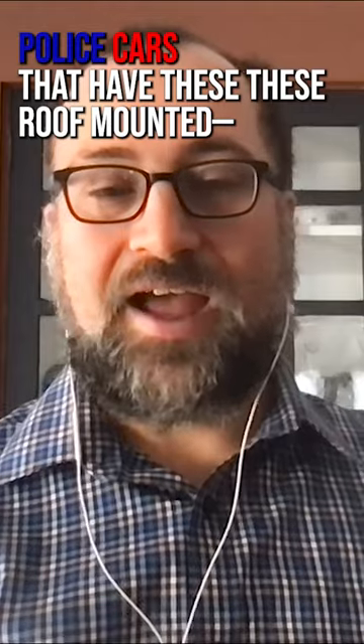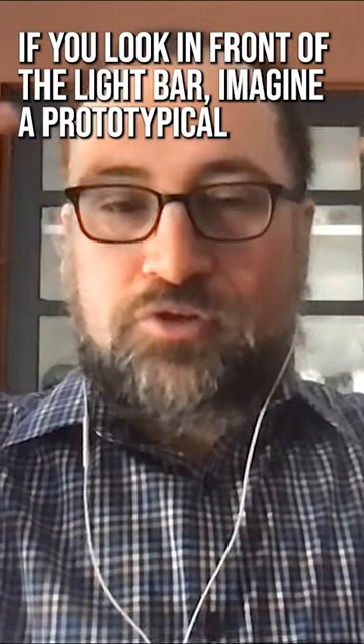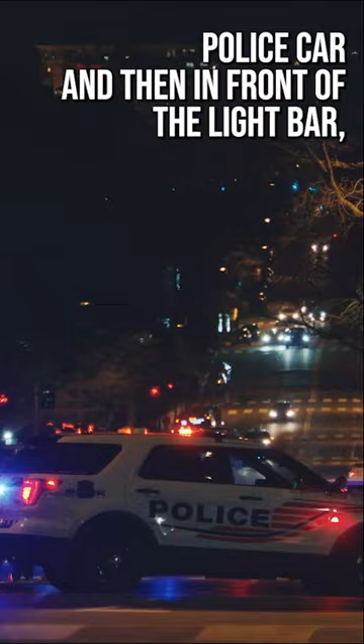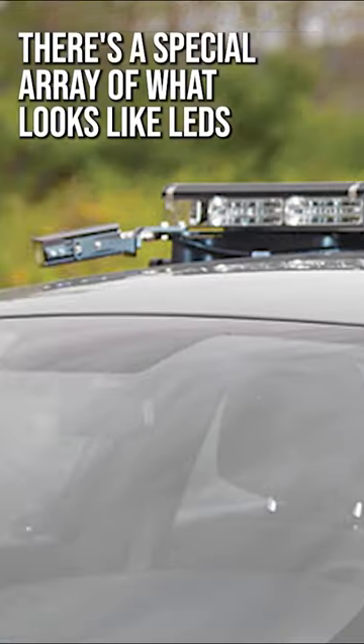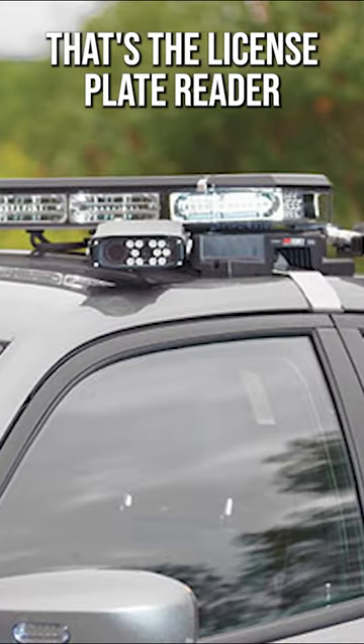Where I live in Oakland, California, at last check, there were a few dozen police cars that have these roof-mounted little strips — they look like little strips of LEDs. So if you look in front of the light bar — imagine a prototypical police car with the red and blue flashing lights we're all familiar with — there's a little special array of what looks like LEDs. That's the license plate reader.